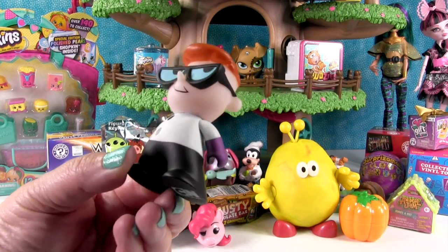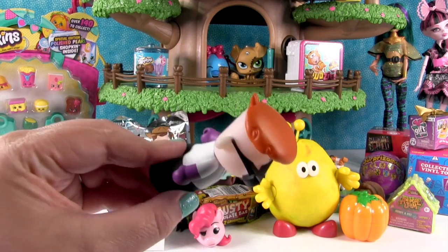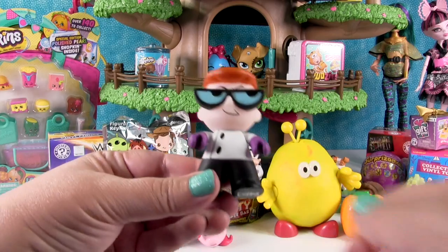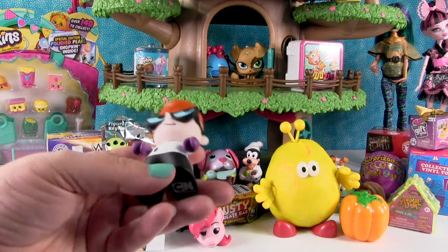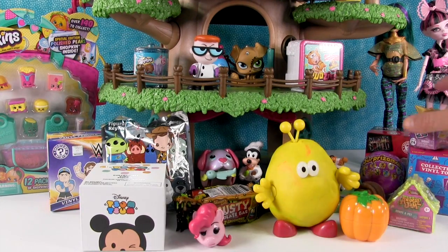There he is. He didn't come with an accessory. Only the rare Dexter comes with a little beaker. You can move their arms around and stuff, which is really neat. He's gonna hang out in the treehouse.